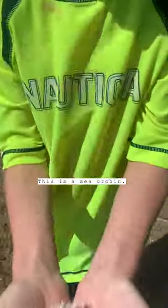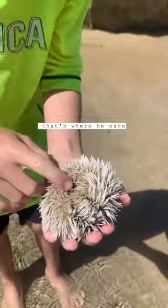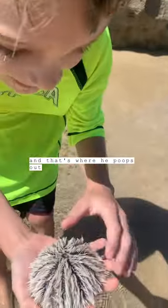This is a sea urchin. It is white. This is its mouth and also its butt — that's where he eats and that's where he poops out.